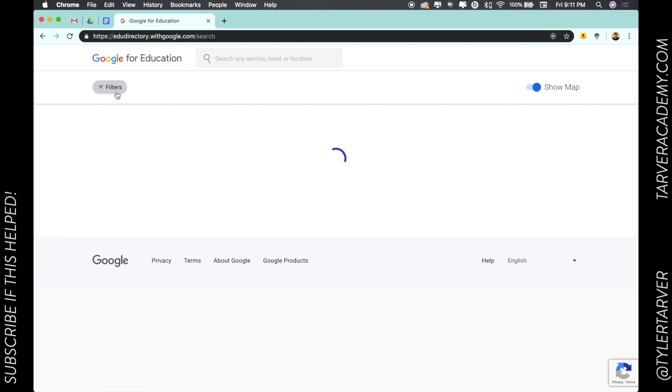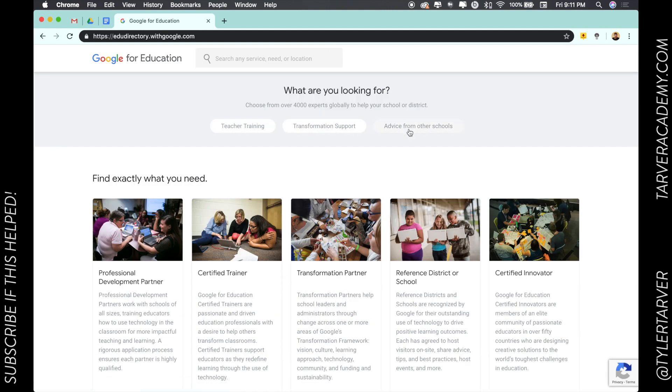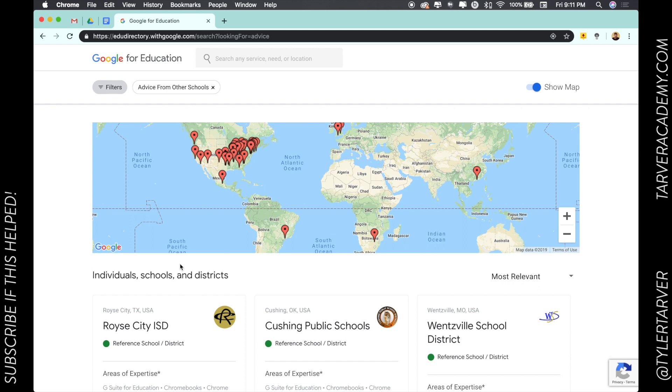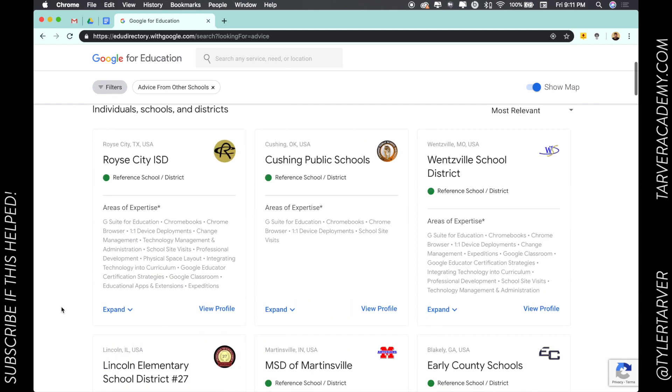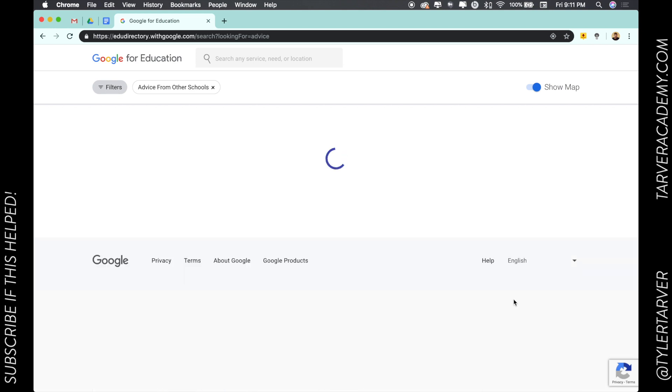Then you're just going to go up here to filters. If you just go there, it's going to pop up these options. You can look here and it's got advice from other schools, taking you directly to some reference school districts — places you can go. You can sort by most relevant or by distance from where you are.